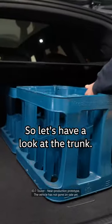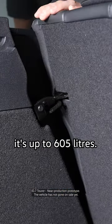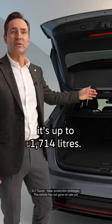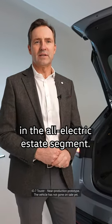So let's have a look at the trunk. It's extremely spacious. With the cargo position it's up to 605 liters, and with the seats folded down it's 1714 liters. That's by far the biggest trunk space in the all-electric estate segment.